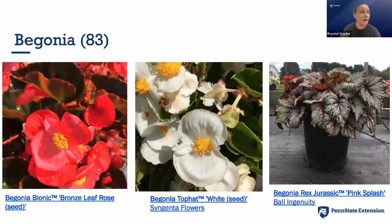For begonias, we had 83 this year — all kinds, from traditional flowering and double begonias to the Rex Jurassic series from Ball FloraPlant, which are more like houseplant Rex begonias but can be used in shady landscape areas. The Top Hat series and Bionic Bronze Leaf from Syngenta Flowers were also really great performers. The number of begonias entered varies widely — some years 83, other years maybe 10, depending on what breeders want to trial in our area.